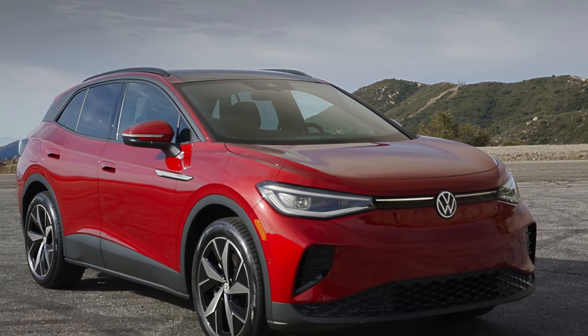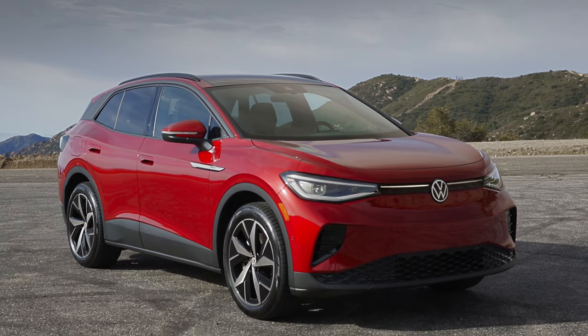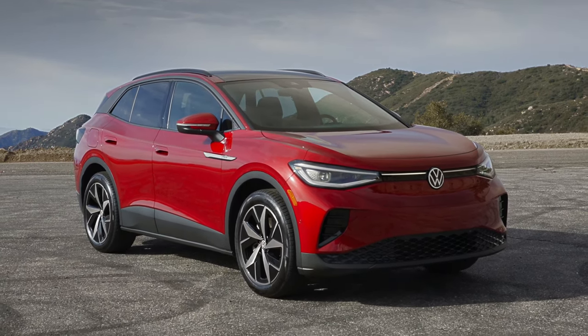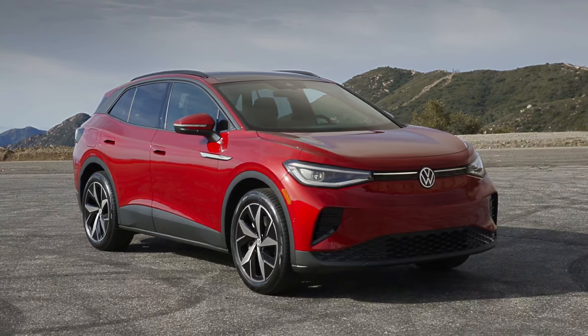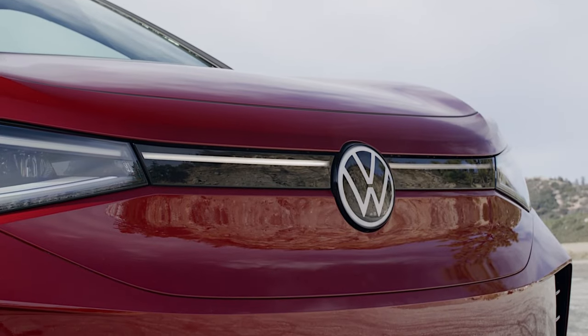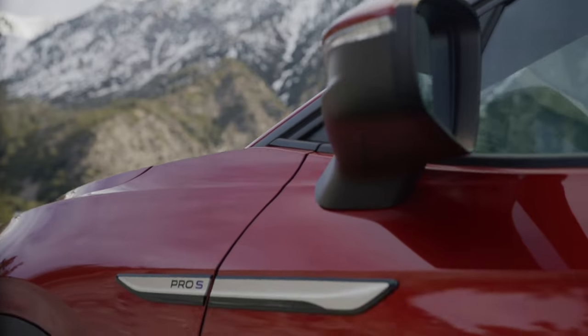Welcome back to our channel. Today we're diving into the highly anticipated 2024 Volkswagen ID.4 Performance Model. With Volkswagen's commitment to innovation and sustainability, this electric SUV promises to deliver not only on power and speed, but also on environmental consciousness. Let's take a closer look at the new ID.4.